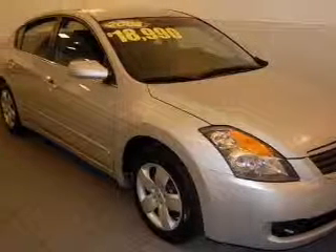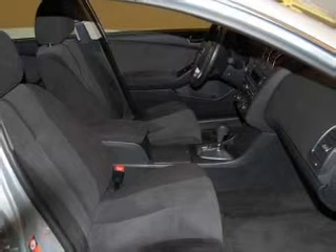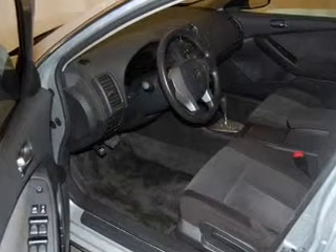Take a look at this 2008 Nissan Altima that just came into Driver's Village. This four-door sedan comes equipped with the following electronic features: MFM Stereo, CD Player, and Keyless Entry.